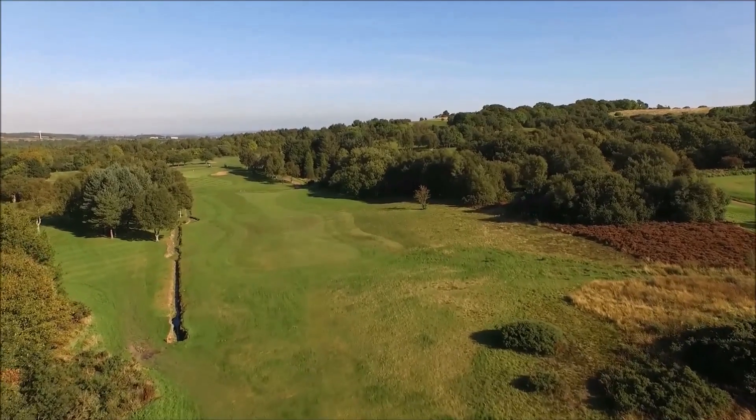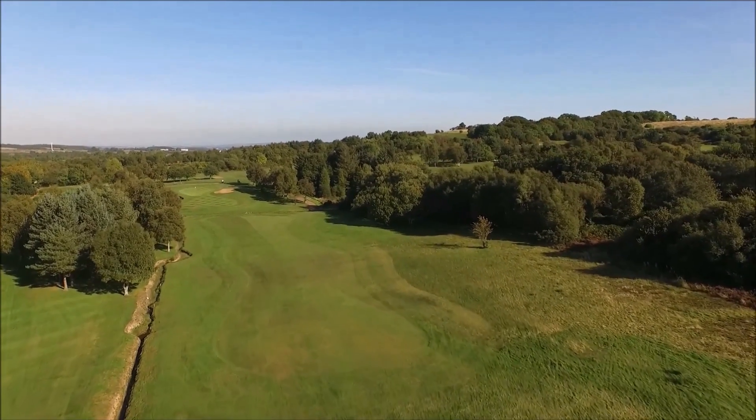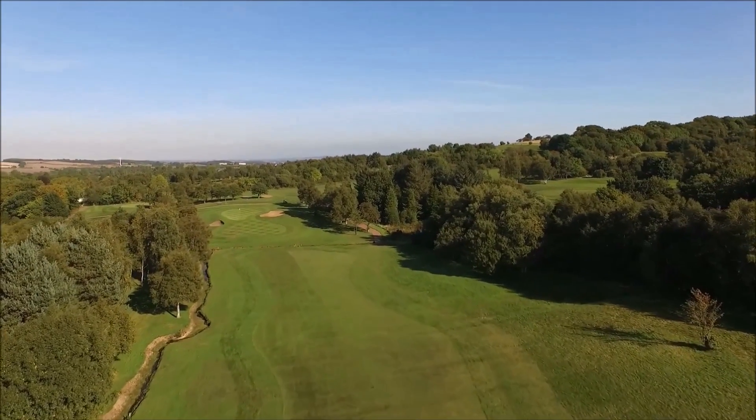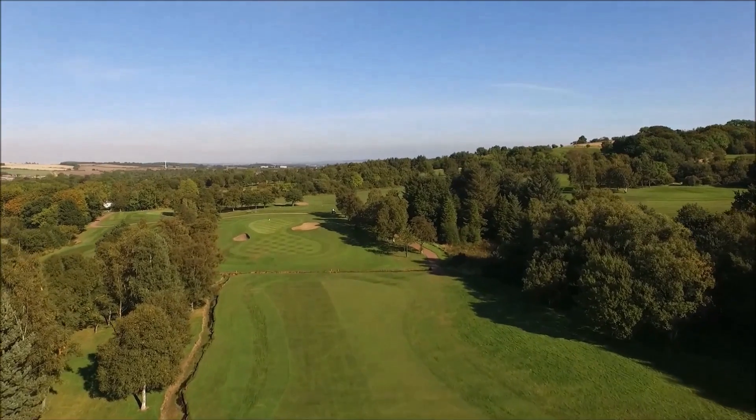There's trouble everywhere. Keep your tee shot down the right-hand side. Aim for the path which you can see from the tee, and that'll help you keep on the right-hand side and away from the ditch, which runs all the way down the left.